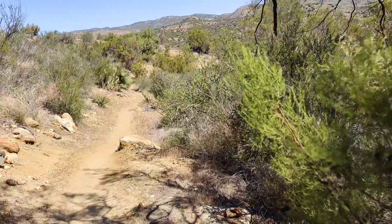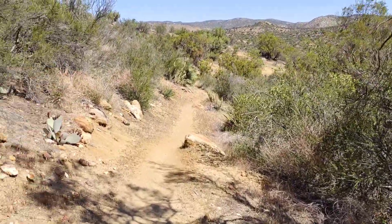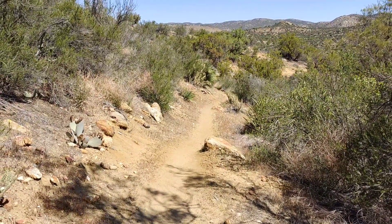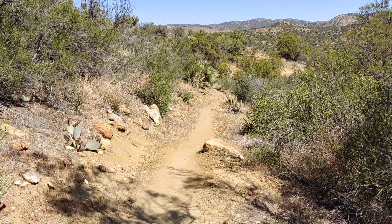We're about 6.9 miles away from Mary's Oasis. We're making 13.8 for the day, and then I have to go beyond that to find a camping spot. Keep on keeping on.